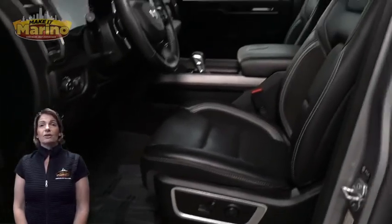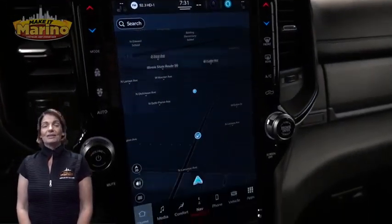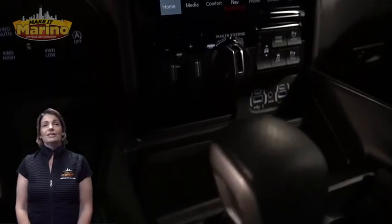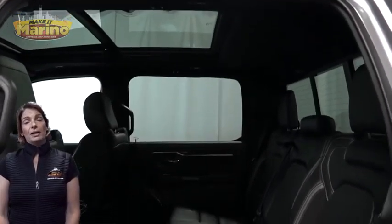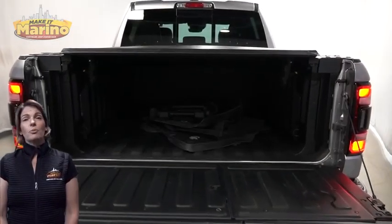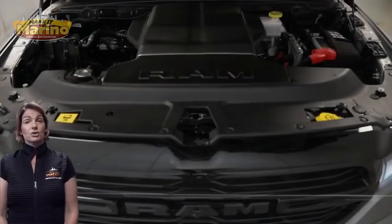Heated and ventilated front seats, heated steering wheel, 12-inch touchscreen, navigation, rear backup camera, dual zone temperature control, heated second row seats, dual pane panoramic sunroof, 5.7 liter V8 Hemi engine, and so much more.